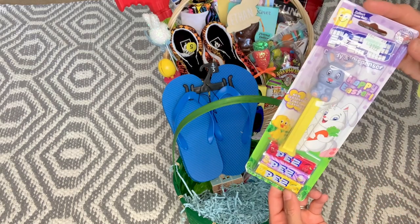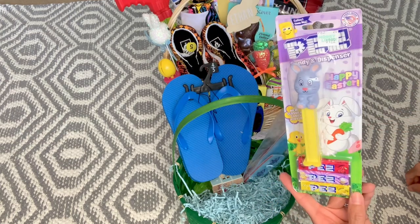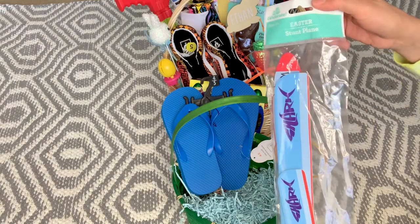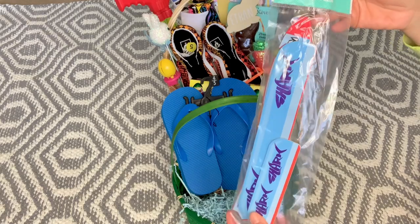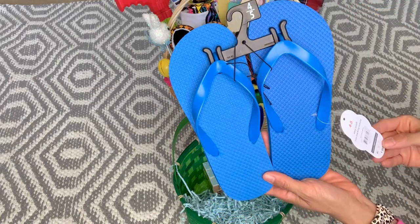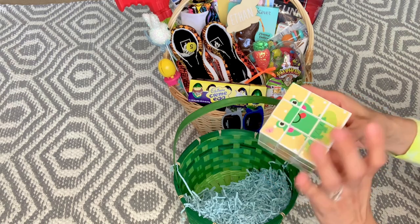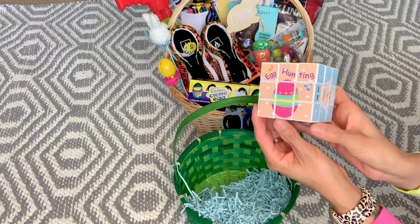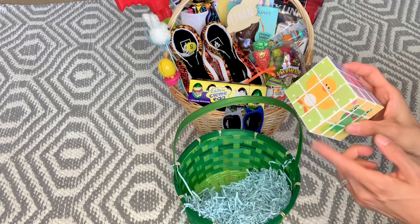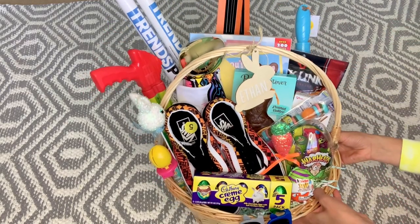I got each boy a stunt plane you put together — another Easter clearance find from Walmart last year. Just another pair of flip flops for outside — he needed a new pair, these were $0.98 from Walmart this year. And this is an Easter-themed Rubik's Cube from Hobby Lobby last year — he likes Rubik's Cubes and I thought he'd get a kick out of it. So that's for that basket, and now we'll look at his main basket.